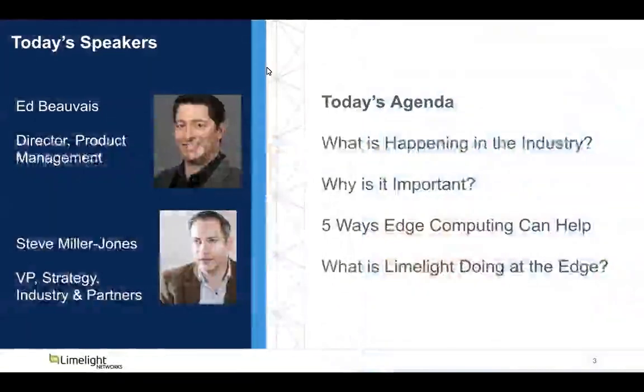My name is Charlie Russell. I work in product marketing for Limelight and it's my pleasure to introduce today's speakers and today's agenda. Ed Beauvais is Director of Product Management for Limelight, focusing on edge solutions. Steve Miller-Jones is Vice President of Strategy, Industry and Partners and has a great background in edge. What these two folks will be talking about today: first, what's happening in the industry and why is it important, then five ways edge computing can help you today, and what is Limelight doing at the edge?